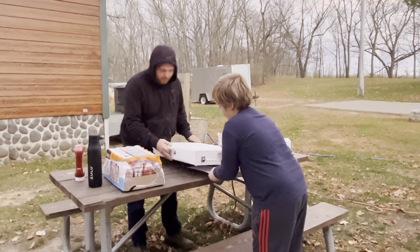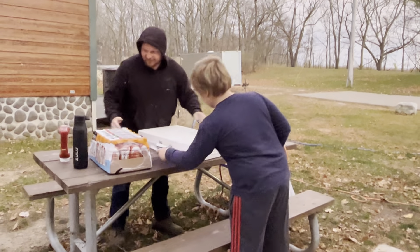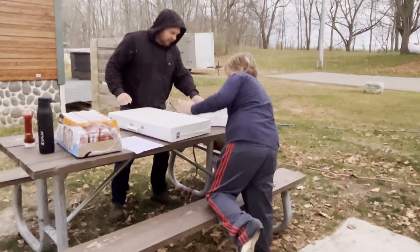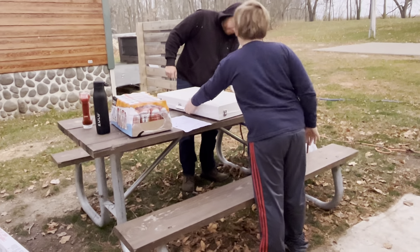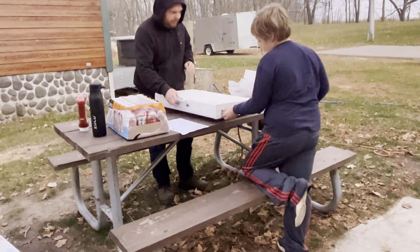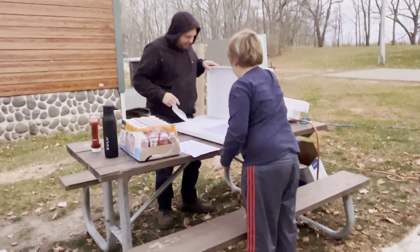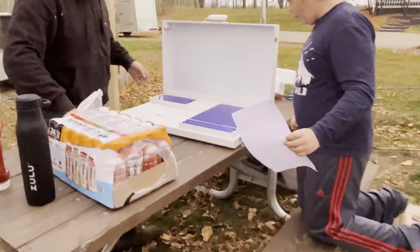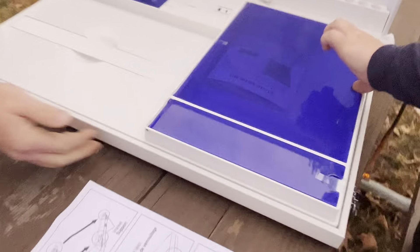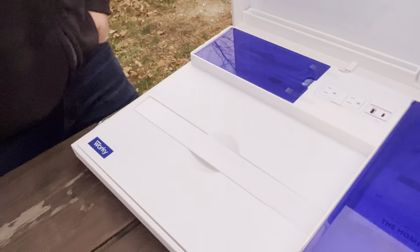All right, Gavin. Let's take off the top here and see what we've got inside. I'm excited to see how this thing works. It's got little rubber stoppers on the bottom so that way you can set it up wherever you want. You can't really have an office set up all the time when you're living in a camper — some campers you have that ability, but you can't always do that.